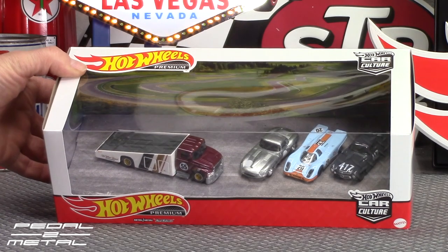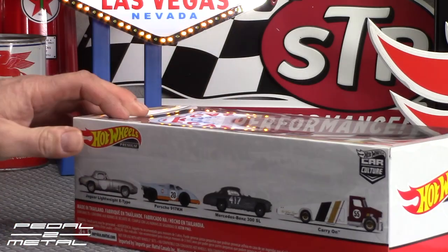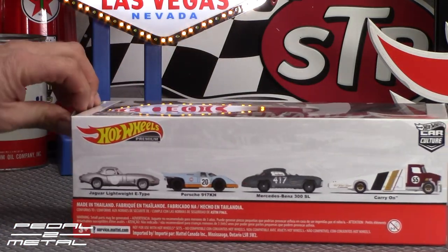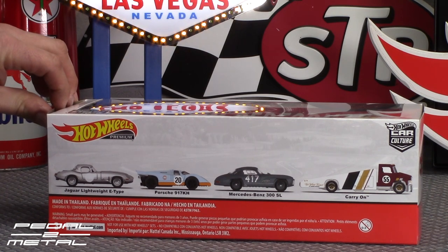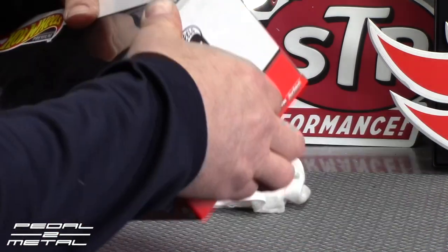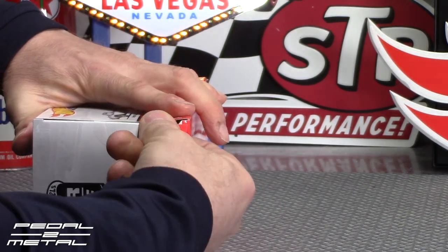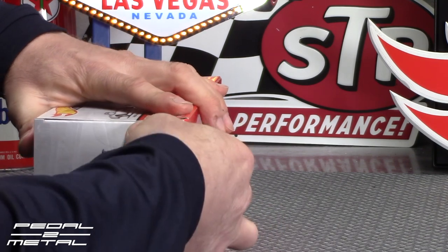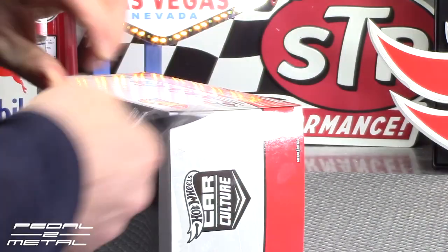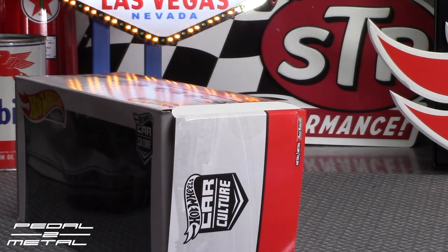It does include the Jaguar Lightweight E-Type, Porsche 917K, a Mercedes-Benz 300SL, and Hot Wheels' version called Carry-On — their truck. Let's get right into it and open this up. I was hoping they would mark this down at Walmart but they never really did.